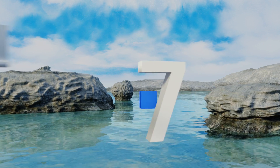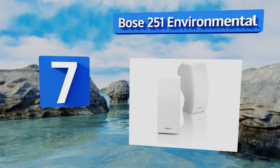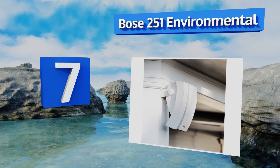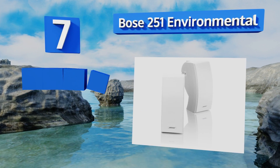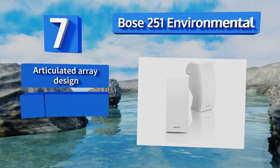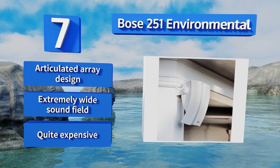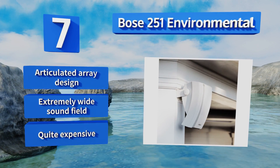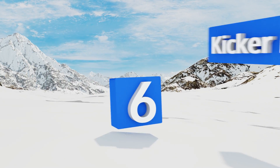At number seven, designed with water-resistant outer casings, the Bose 251 Environmental can hold up against blistering heat or bitter cold without sacrificing sound quality. The pair's multi-chamber bass enclosures provide additional booming power. They feature an articulated array design with an extremely wide sound field, but they are quite expensive.